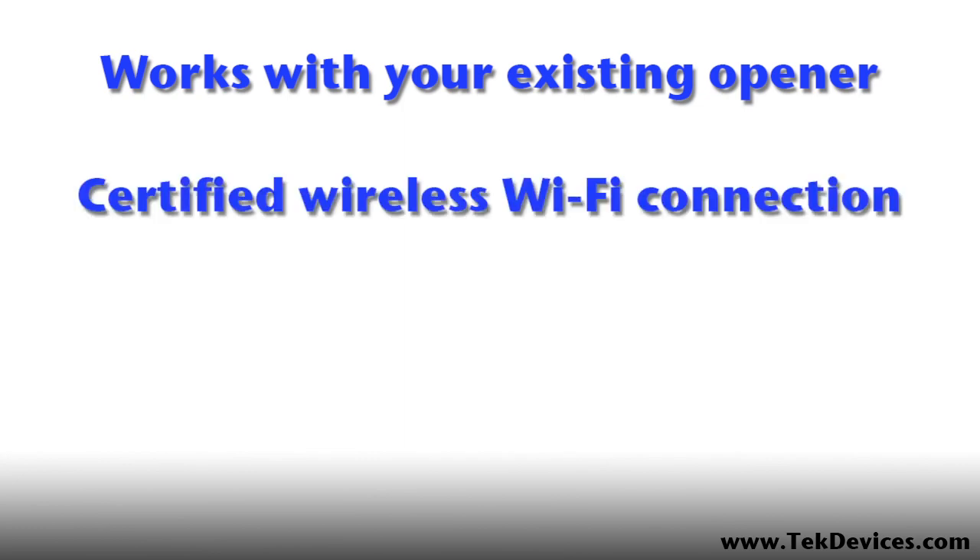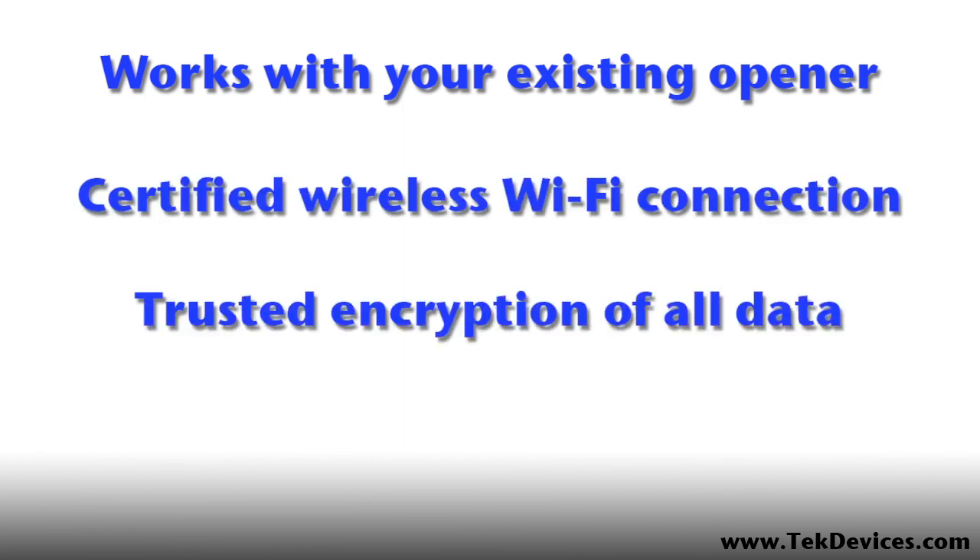It's wireless, so no long network cables to connect. Uses trusted encryption technologies for security.